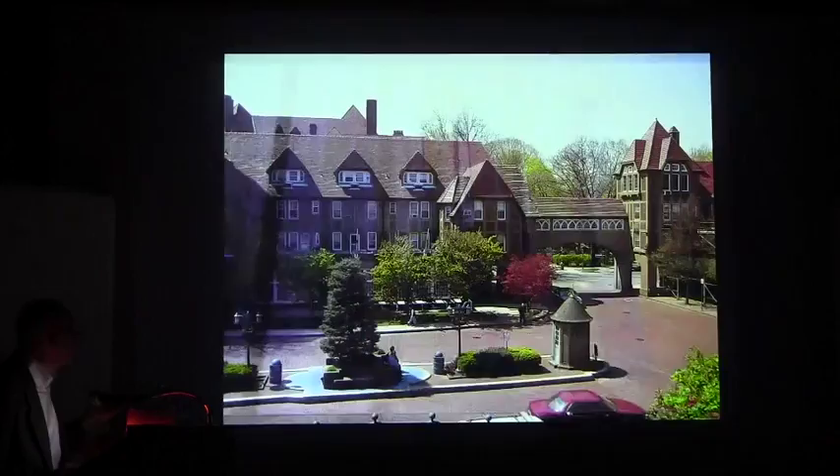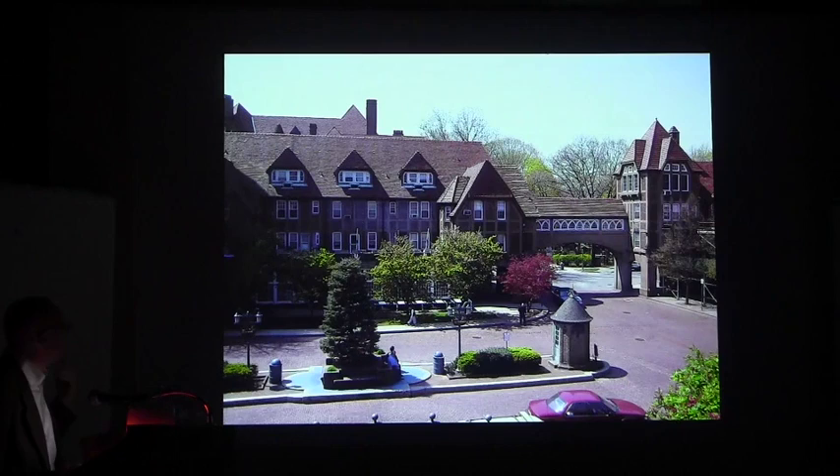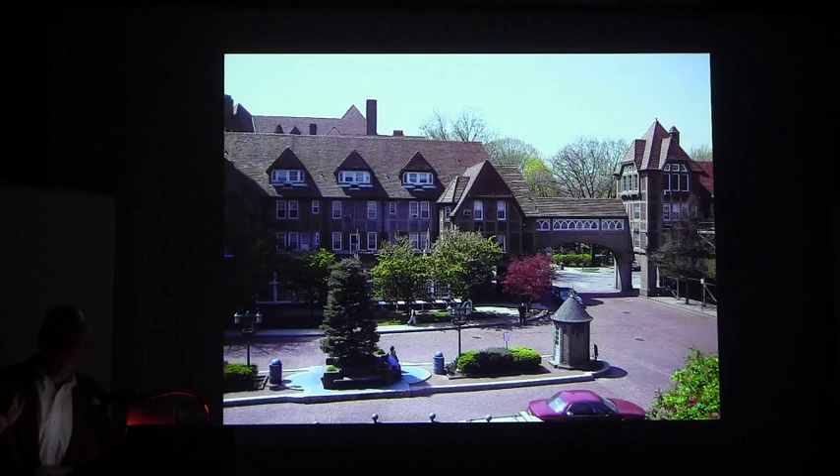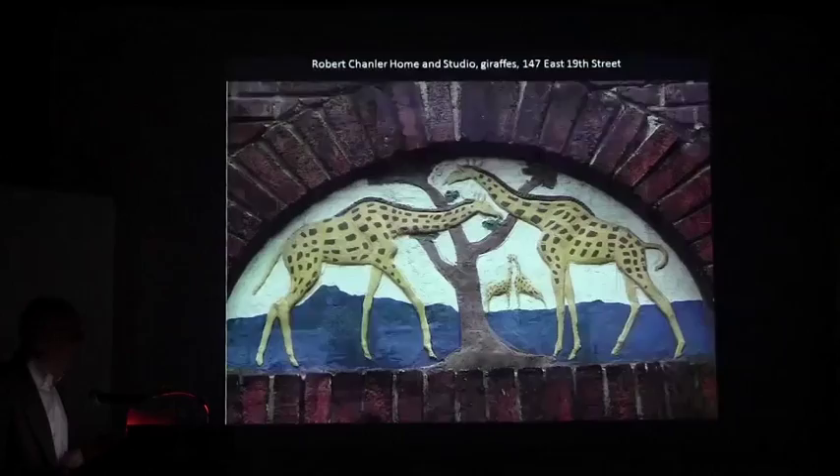It's no great masterpiece or anything, but it is notable that it was done by Atterbury, who was one of the most important architects in New York's history. Simultaneous with the work he did on Gertrude's studio, he was also designing Forest Hills Gardens in Queens, which is one of the most important works of its time.